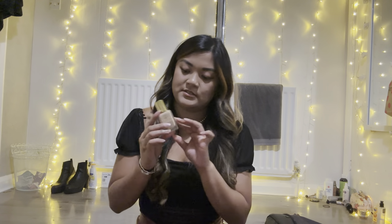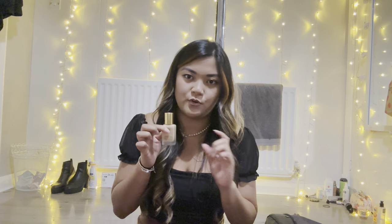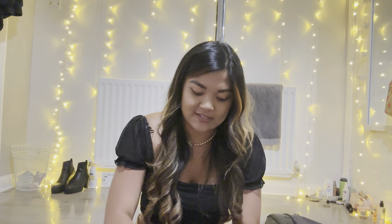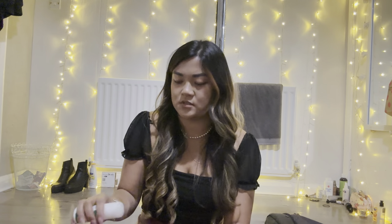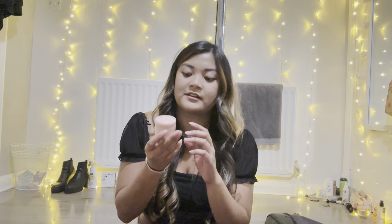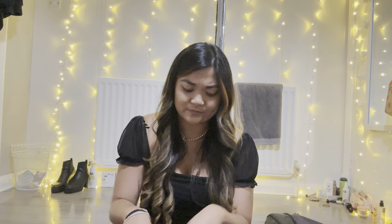I've got the Estée Lauder Double Wear foundation — I'm not sure whether to decant it into a smaller container. I've got a big perfume I've never used but smells nice and I feel it'll last me the whole year. I've got two mascaras — one waterproof, one not — a roll-on bug repellent, and Clinique Moisture Surge moisturizer. That's it for my liquids.